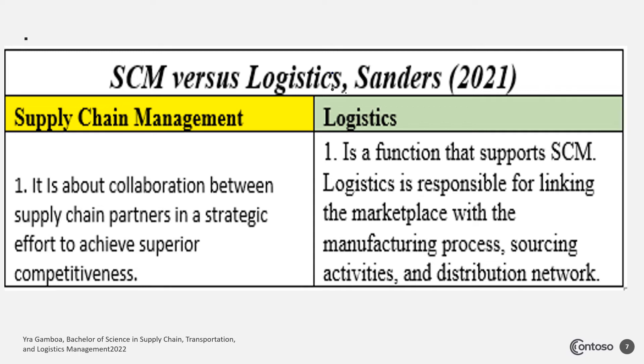Let's look at SCM versus logistics, by Sanders 2021. Simply put, supply chain management is the collaboration between supply chain partners in a strategic effort to achieve superior competitiveness. On the other hand, logistics is the function that supports supply chain management and is responsible for linking the marketplace with the manufacturing process, sourcing activities, and distribution network.